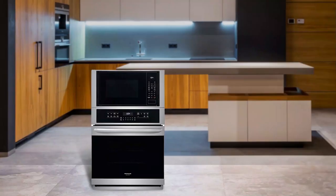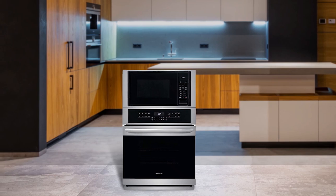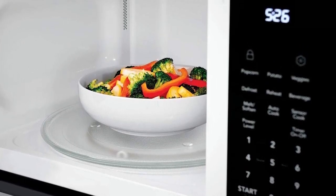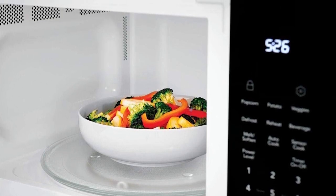Introducing the Frigidaire FGMC2766UF 27-inch gallery electric combination wall oven, which is a great addition to any kitchen. With a 2 cubic feet microwave capacity and a 3.8 cubic feet oven capacity, it provides ample space to cook a variety of meals. The true convection oven allows for even and consistent cooking, and the temperature probe makes it easy to monitor the internal temperature of your food. Quick preheat and sensor cooking features make meal preparation a breeze. The 30-minute self-steam clean and Sabbath mode are also convenient and practical features. The smudge-proof stainless steel exterior adds a sleek and modern touch to the kitchen.